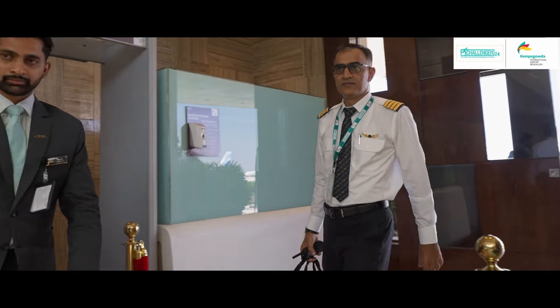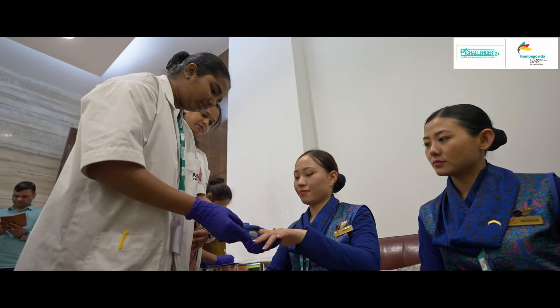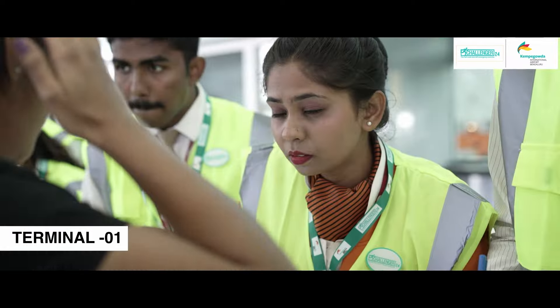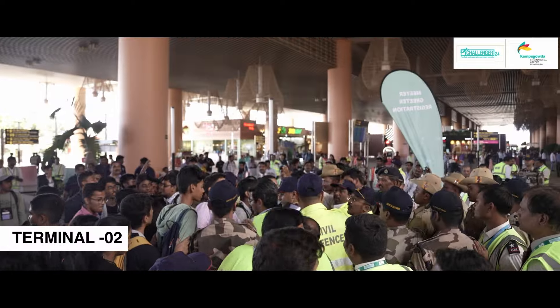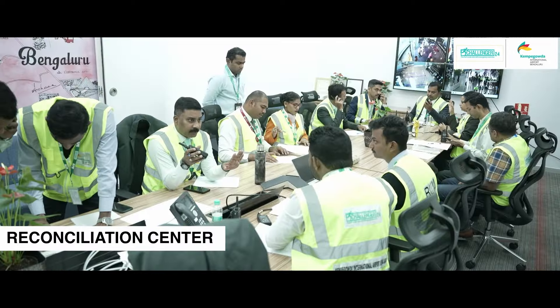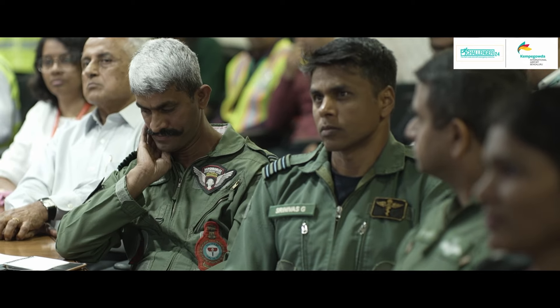Simultaneously, at the crew reception center, crew members are subjected to sample collection according to protocol. At the terminals, relatives are growing restless; staff try to help them calm down and register them at the meet-and-greet registration area. They are then shifted to the meet-and-greet center. At the terminal manager's office, the airline carries out the reconciliation process. The State Fire Department and Indian Air Force Fire Response Team take charge of their respective areas.